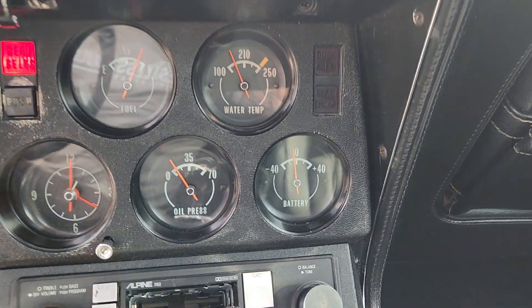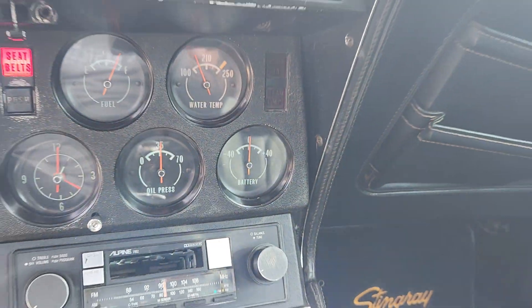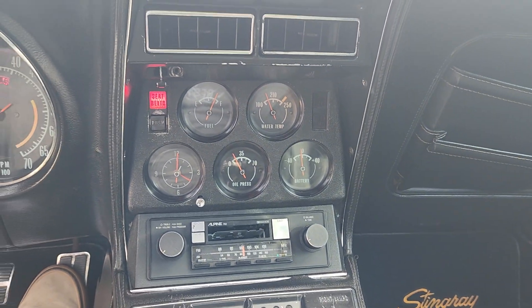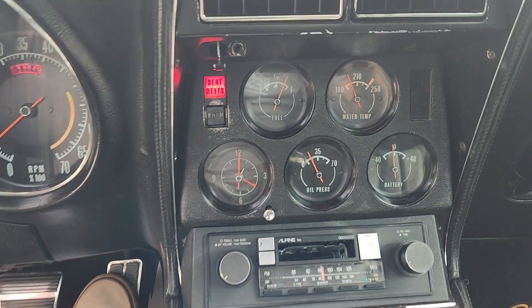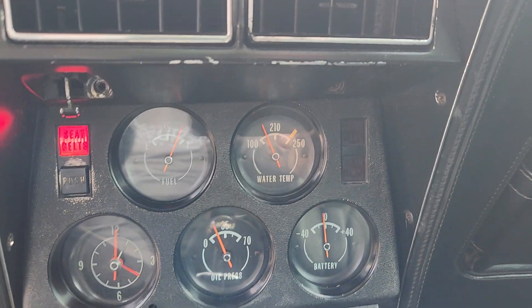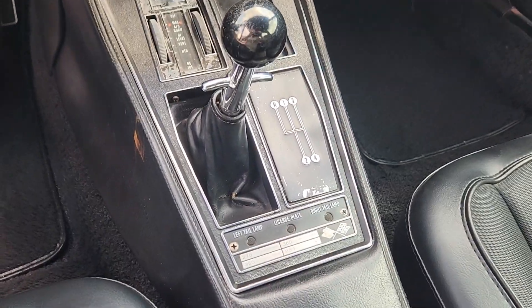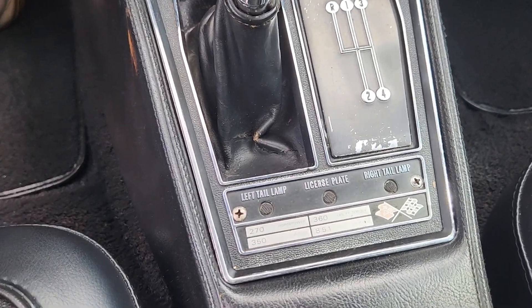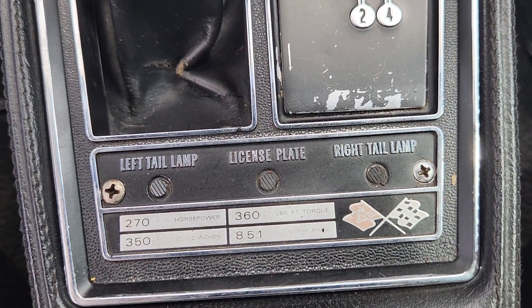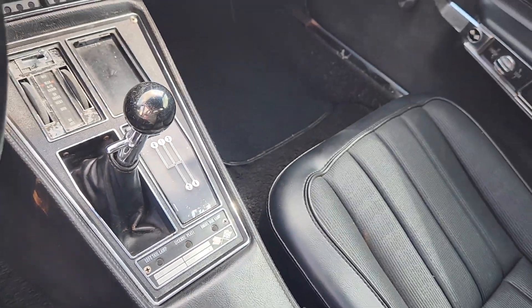The battery gauge is moving but doesn't seem to be reading accurately. The oil pressure looks to work fine, the fuel gauge does work, the water temperature gauge is operating, and the clock is not working. This is a 350 cubic inch, 270 horsepower car with 365 foot-pounds of torque at 8.5 to 1 compression.